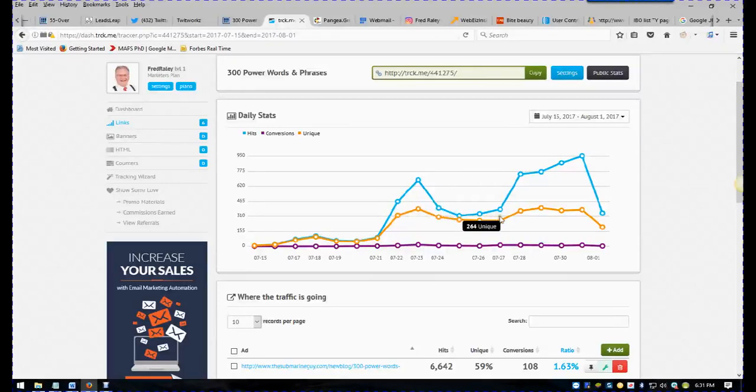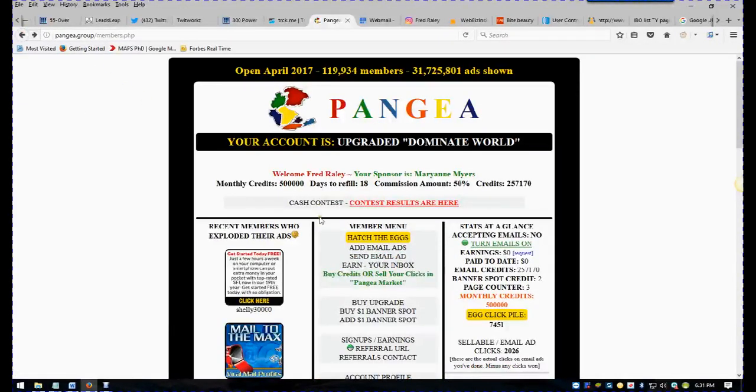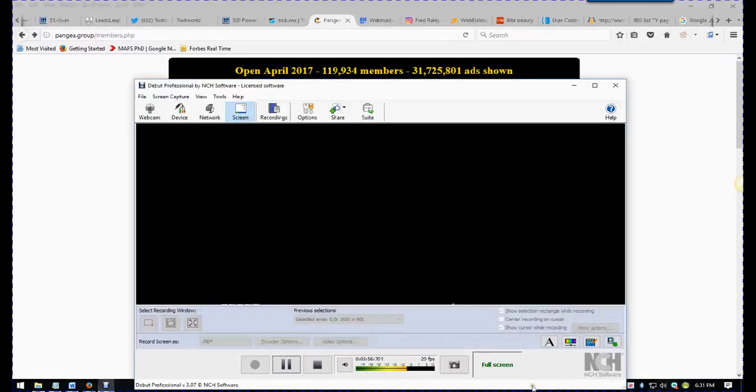They opt-in every day because I send two or three ads to the Pangaea group every day because I have all those credits. That's the best way to do it. I hope this helps and I know you're going to enjoy these leads. I'm going to be making these lead capture pages like they're going out of style, and you can too.